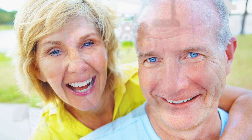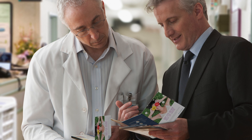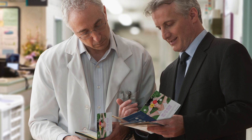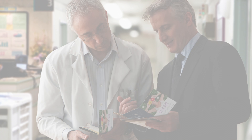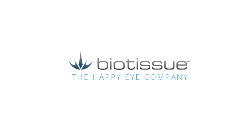BioTissue's unique products and technology could give you and your patients a new outlook on dry eye. We are committed to your success. BioTissue's resources and expertise are available to help your practice grow into a dry eye center of excellence. We can help you implement a proven plan and training protocol, and we offer invaluable patient education and marketing materials. BioTissue — a happy eye company.